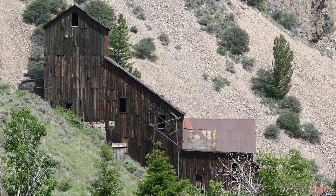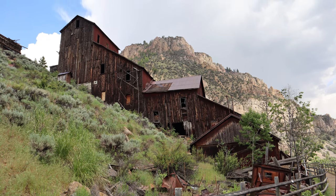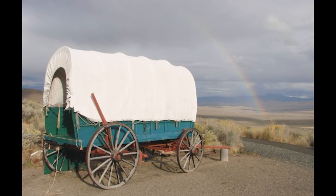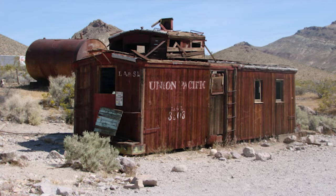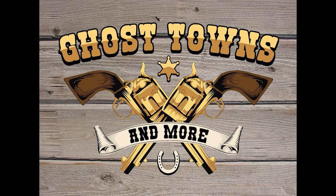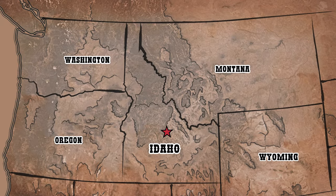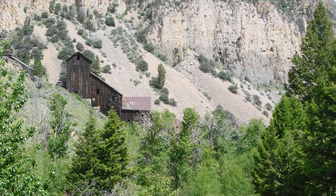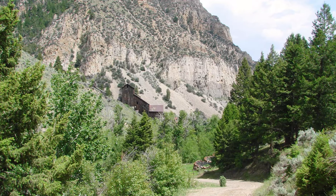This ghost town is exceptionally well preserved as part of the Yankee Fork State Park and has a lot to offer for visitors to see, as well as miles of trails beyond it. We'll show you where this gem in the Gem State is at, right here on Ghost Towns and More. In the middle of Idaho, on the eastern edge of the Salmon Challis National Forest, is a ghost town in a beautiful narrow canyon setting with good roads for access and easy travel.